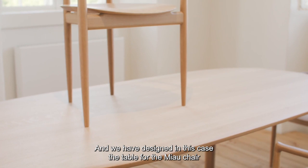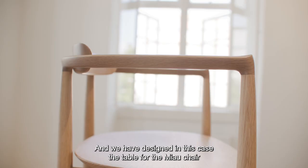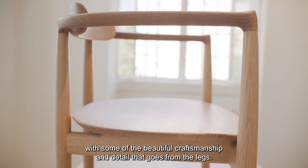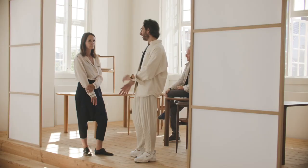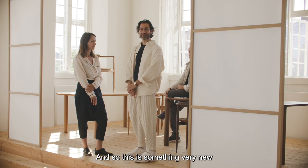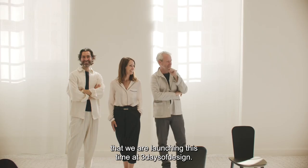The latest addition to the collection is the table. We designed it with beautiful craftsmanship and detail that flows from the legs, and we like the contrast between the very thin structure of the chair and the much more solid and massive presence of the table. The two elements work extremely well together. This is something very new we are launching here at Three Days of Design.